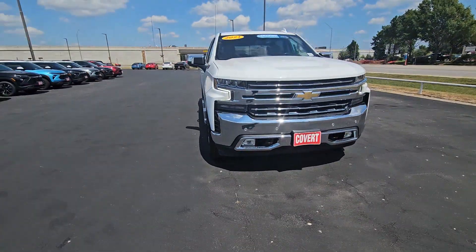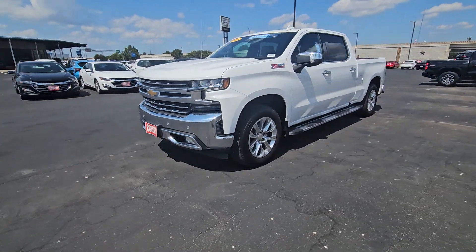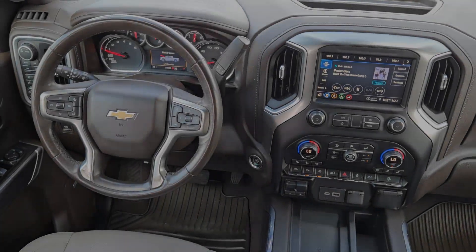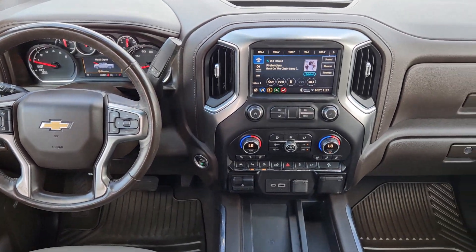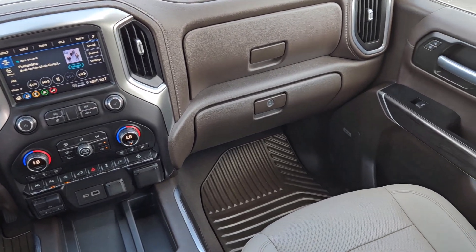These are just some of the great options this vehicle comes with: heated steering wheel, Apple CarPlay and/or Android Auto, wireless charging station, Intelligent Auto On-Off High Beams, Pre-Collision System, Panoramic Roof, Lane Departure Warning, Navigation System, Sun/Moon Roof, and Heated Driver Seat.